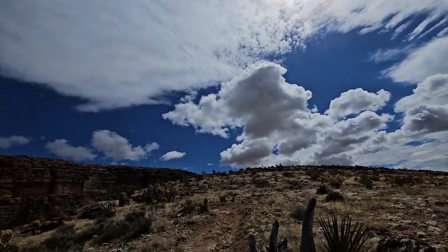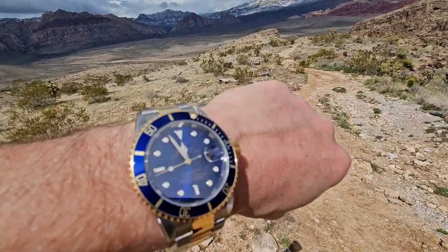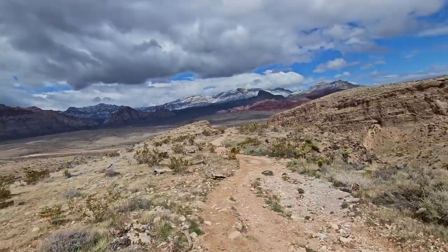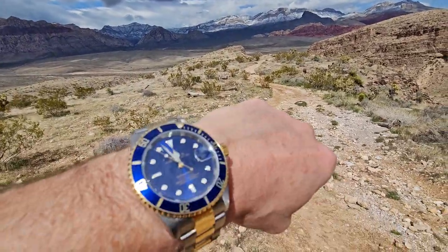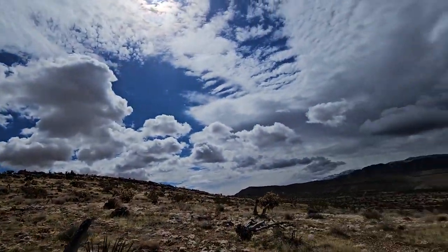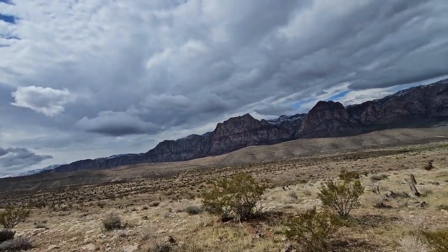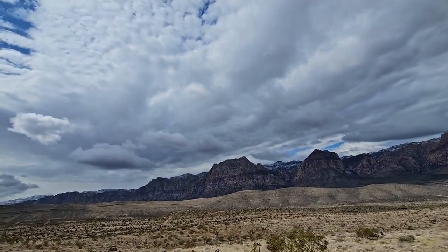In my opinion, you should not be paying a big premium on some of these models. Whether it's the Datejust 41s or the Submariners — in my opinion the only Submariner you should be buying is the older 40mm version, not the current one. But if you have to, I understand. You're going to be paying a premium in the gray dealer secondary market for the new watches — could be a couple of grand.